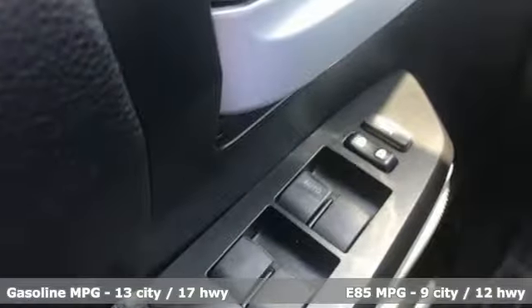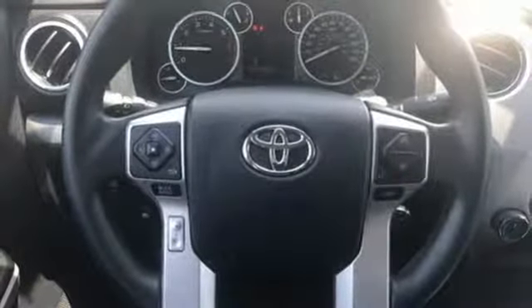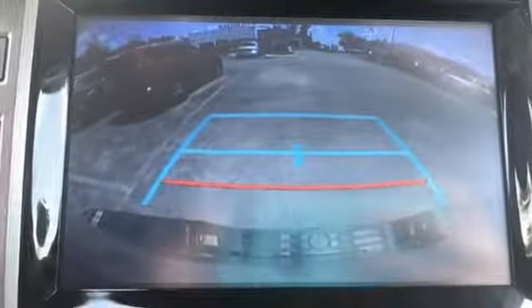V8 engine, electronic shift on the fly, driver selectable mode, trailer brake controller, streaming audio, power heated mirrors, air conditioning, trailer hitch receiver, gas pressurized shocks, and automatic transmission.